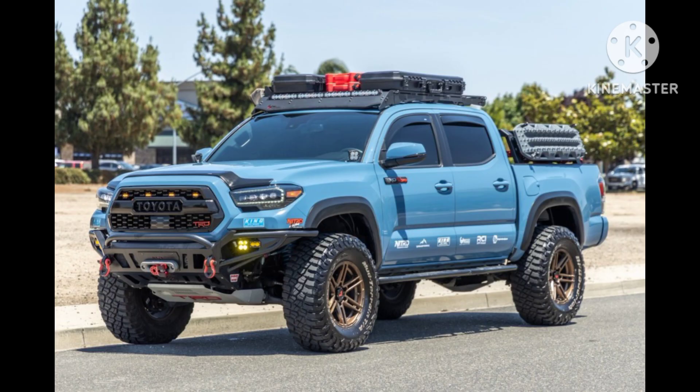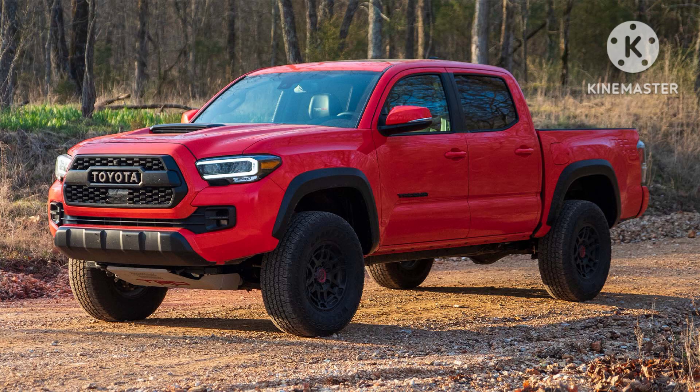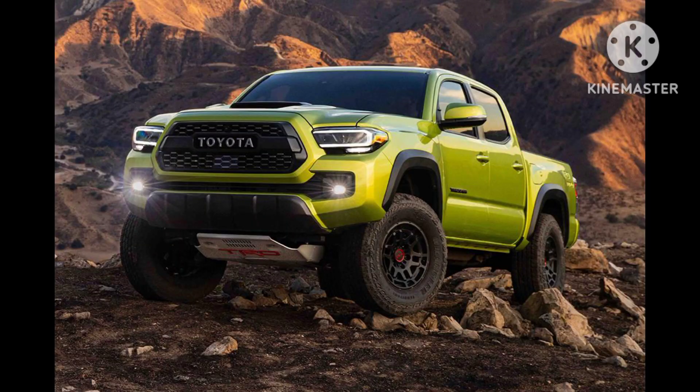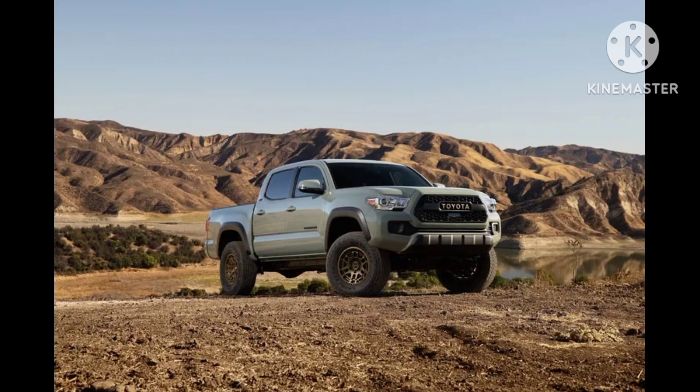Under the hood, the Toyota Tacoma offers a choice of two engines. The base engine is a 2.7-liter four-cylinder that delivers adequate power for daily driving and light-hauling tasks. For those seeking more performance, there is an available 3.5-liter V6 engine that provides increased power and towing capabilities. Both engines can be paired with either a six-speed automatic transmission or a six-speed manual transmission, depending on the trim level.